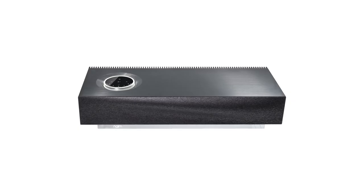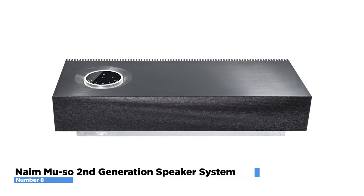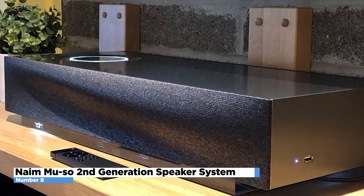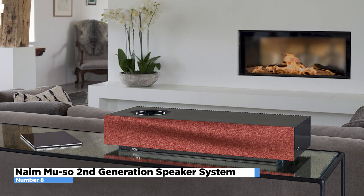Number 8: Naim Mu-so Second Generation Speaker System. The Mu-so Second Generation is the successor to the multiple award-winning Mu-so wireless music system, engineered for class-leading performance, functionality, and usability. The system combines Naim's 45 years of hi-fi mastery with the very latest music streaming technology and premium design quality. This is the ultimate single-box system — from up to 32-bit high-resolution streaming, to multi-room music, to HDMI TV sound, you've never heard it so good from an all-in-one wireless system.